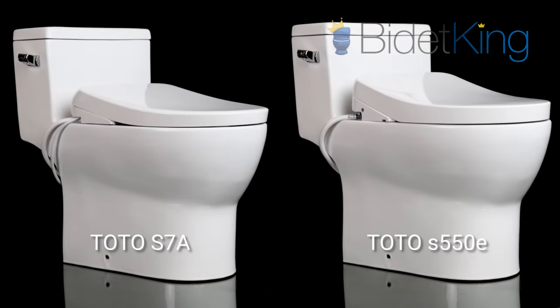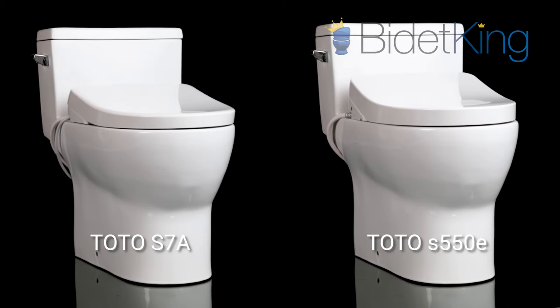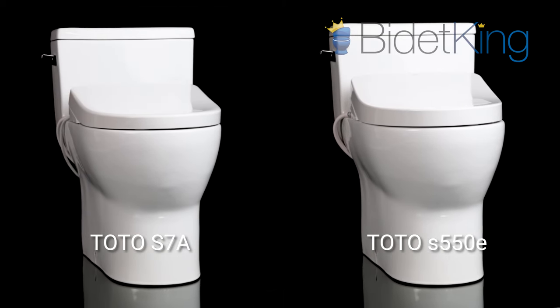Seat durability. Seat durability on both bidet seats is phenomenal. The S7A and S550E are both rated to support weights up to 400 pounds.